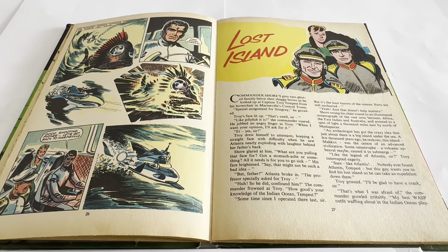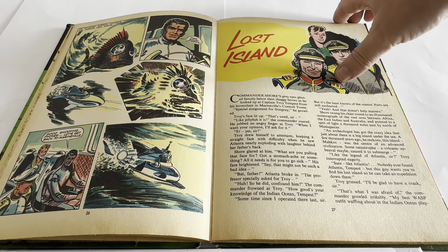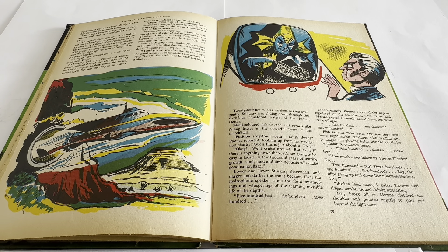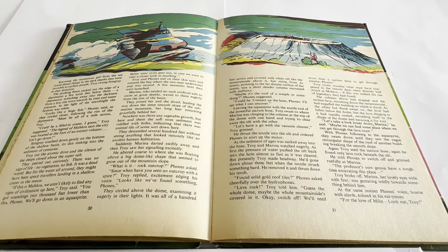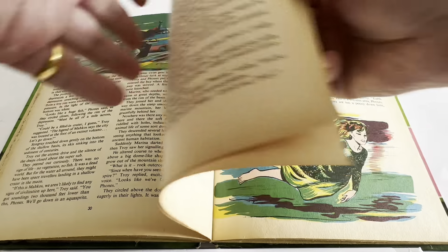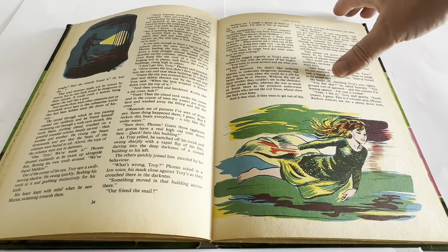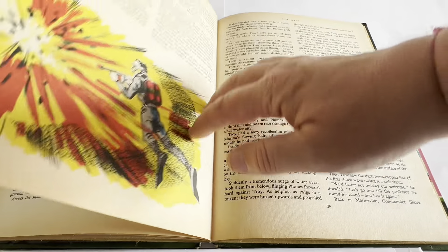Then we come on to the next full story, Lost Island. Again it's the crew of Wasp, Troy Tempest, Marina, Phones, and so on. It's a full original story with fantastic colour artwork images — that full-page one is terrific. The stories are quite long, good in-depth stories, very good quality.